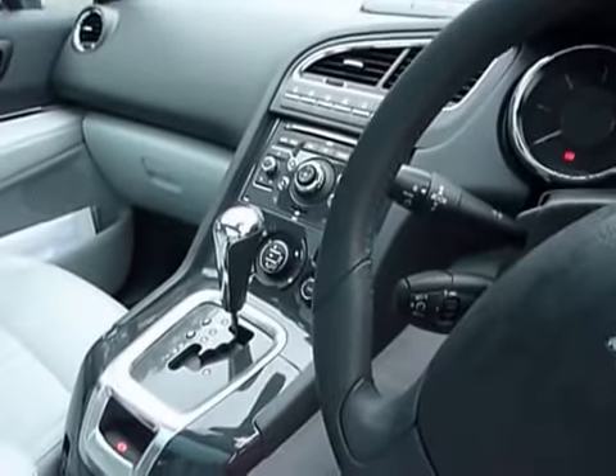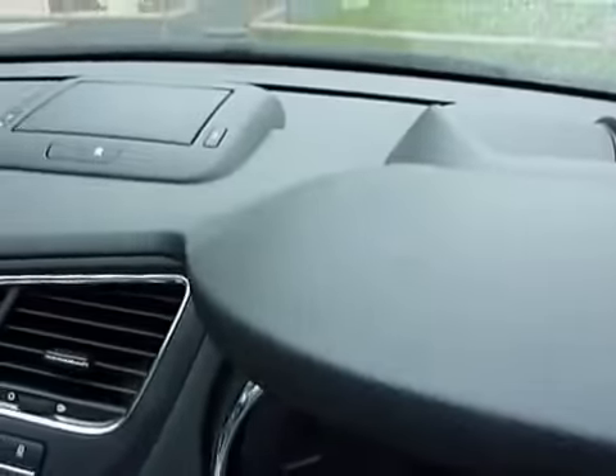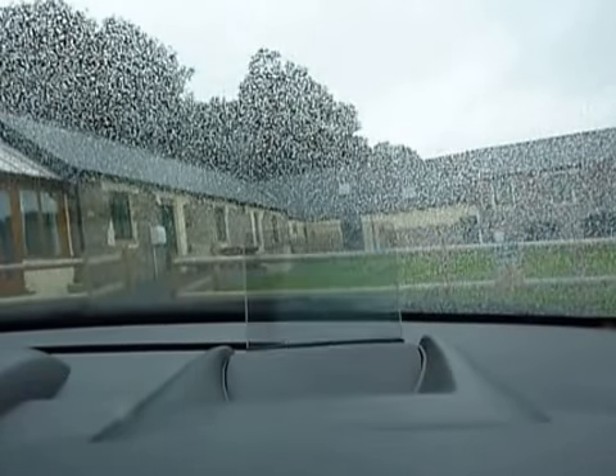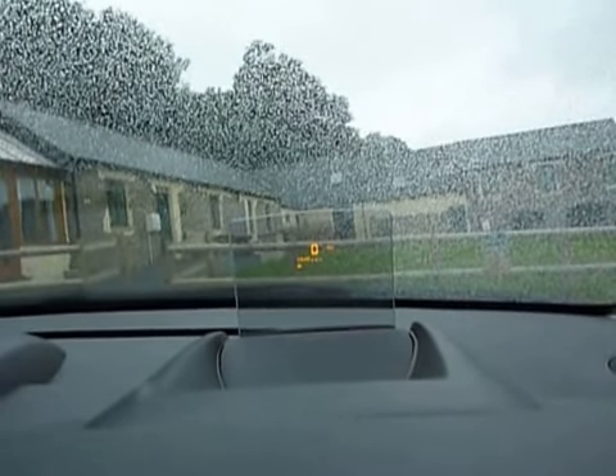In the front, you've got a 6 speed automatic gearbox. You have all the refinements that you're used to — that's home to the sat-nav. You have a head-up display, and the head-up display appears as soon as you turn the ignition on. That just tells you how fast you're going, and allows the driver to keep their eye on the road.